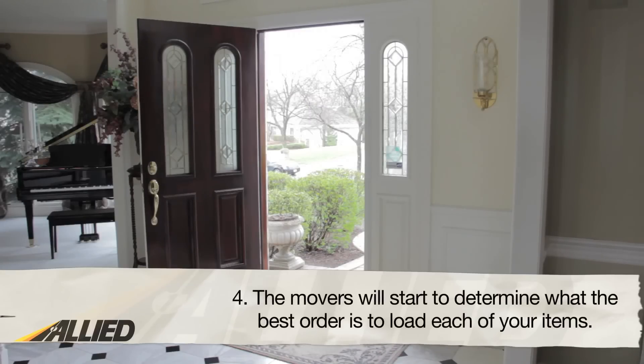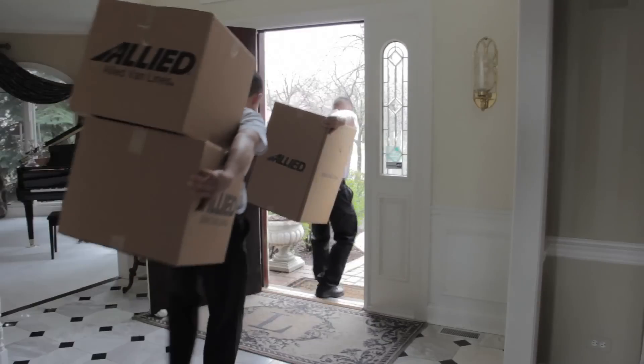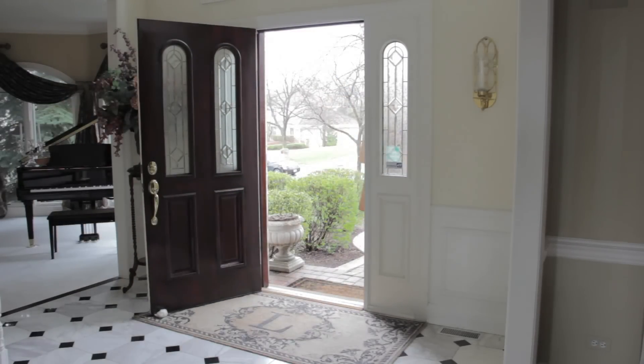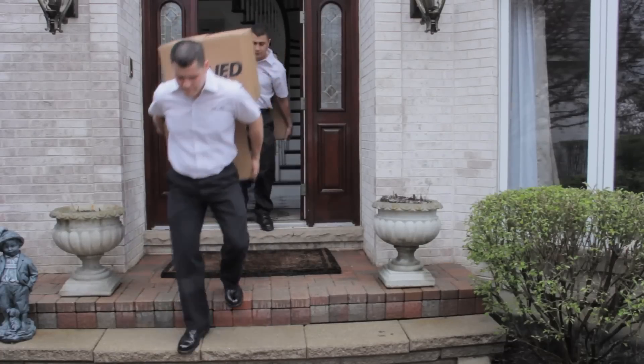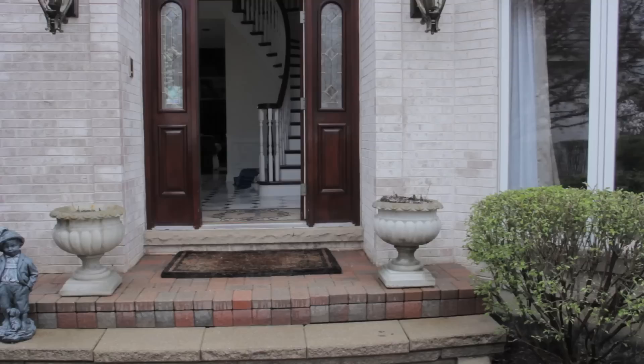Fourth, the movers will start to determine what the best order is to load each of your items. Be sure to watch which items are being loaded into the van and keep the ones that you will carry yourself separately. Some of the items you may choose to carry yourself may include items of high value and personal items.